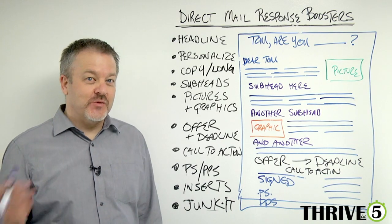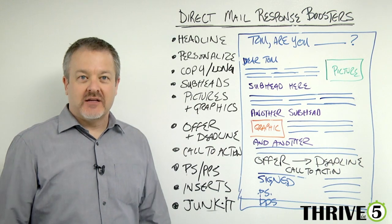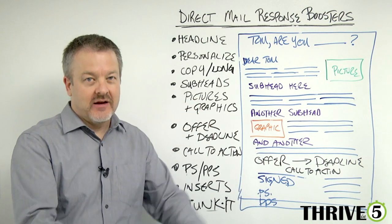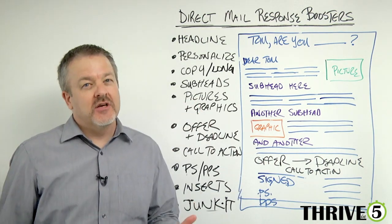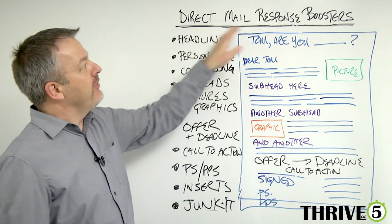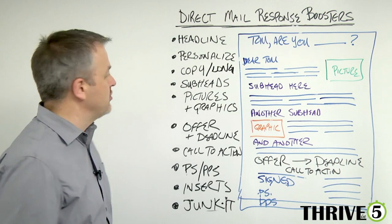Hi, this is Tom and welcome to this week's Thrive in 5. This week takes off of last week where we talked about direct mail requirements — making sure they got it, making sure they opened it, and making sure it got read. But today we're actually going to talk about how to improve those response rates. I'm going to go through 10 different things to help increase your response rate — what I call response boosters.